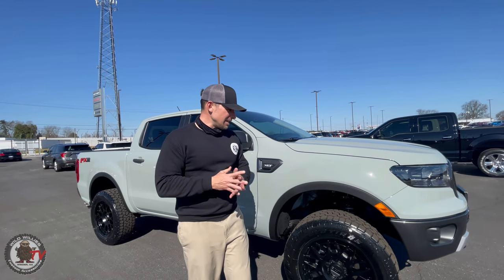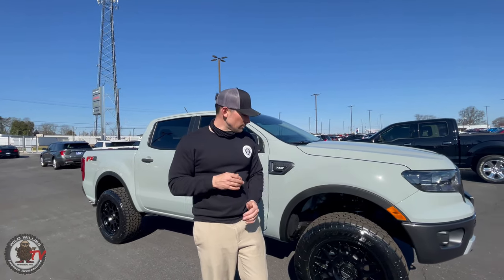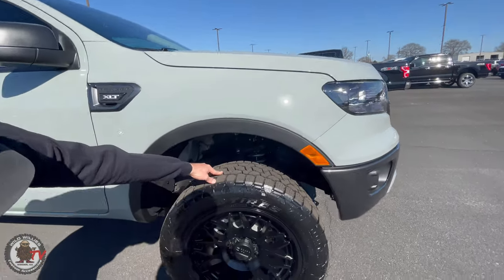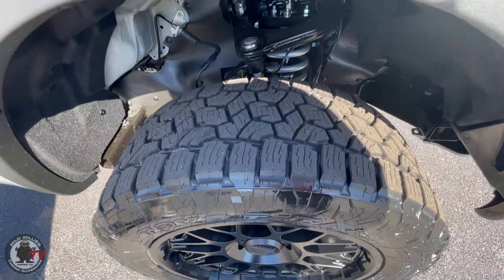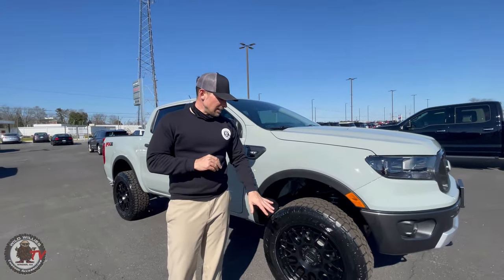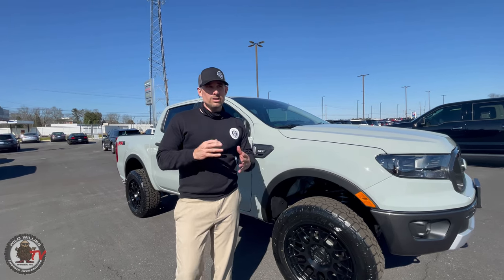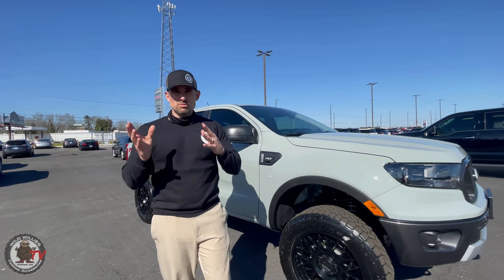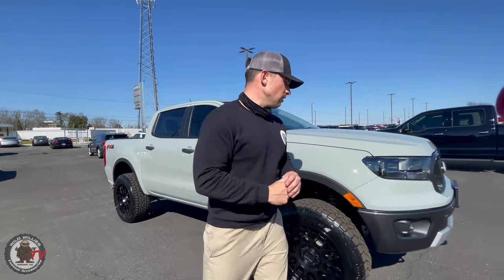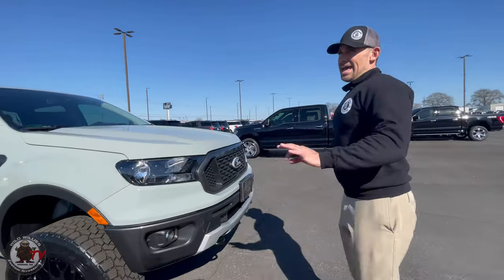We're very plus on the offset to eliminate any issues of rubbing or scrubbing, and Toyo Open Country AT3 all-terrain tire, 275/55/22 — a very nice tire package. Let me know what you think about the wheel and tire combo. We think for a two-wheel drive sporty off-road-ish looking truck it's very fitting, so I like the way this looks.